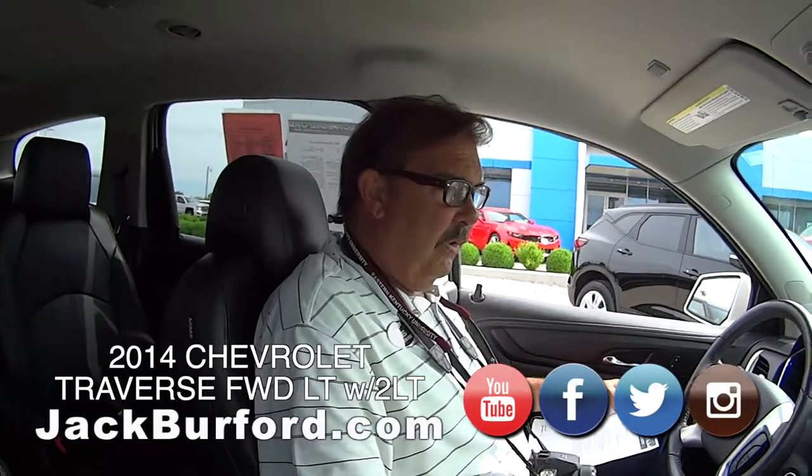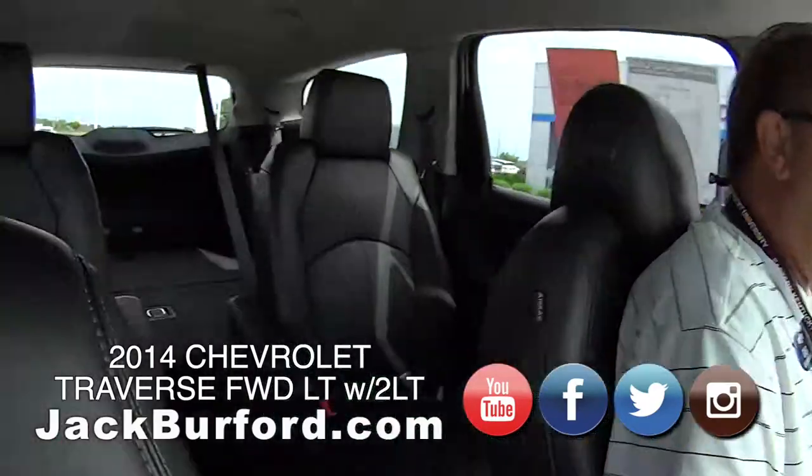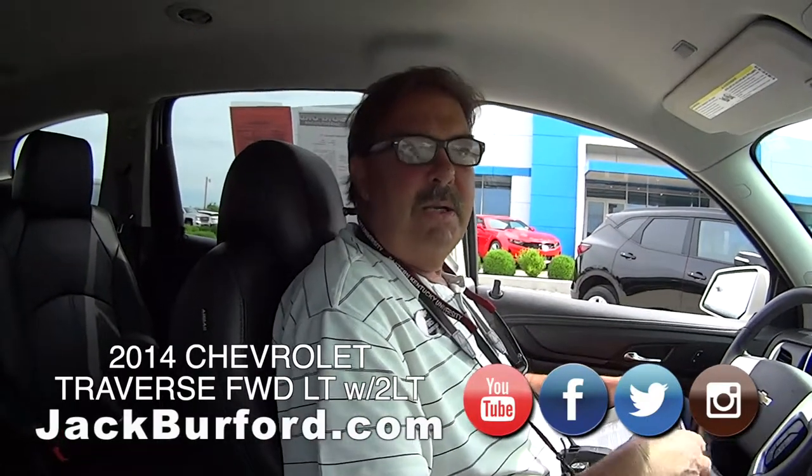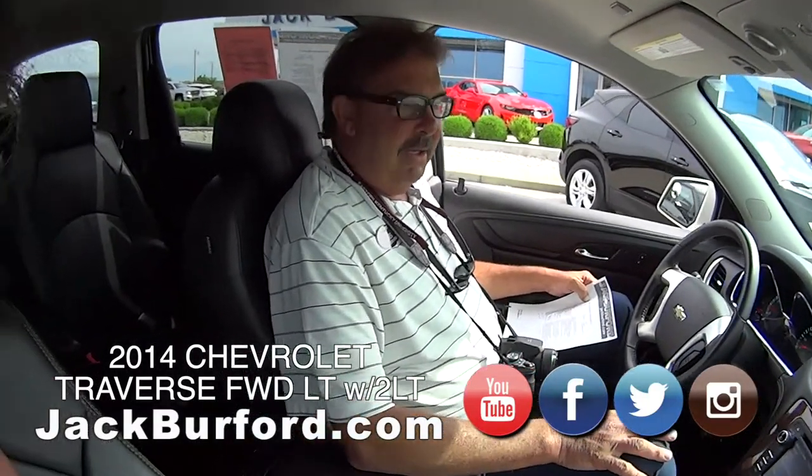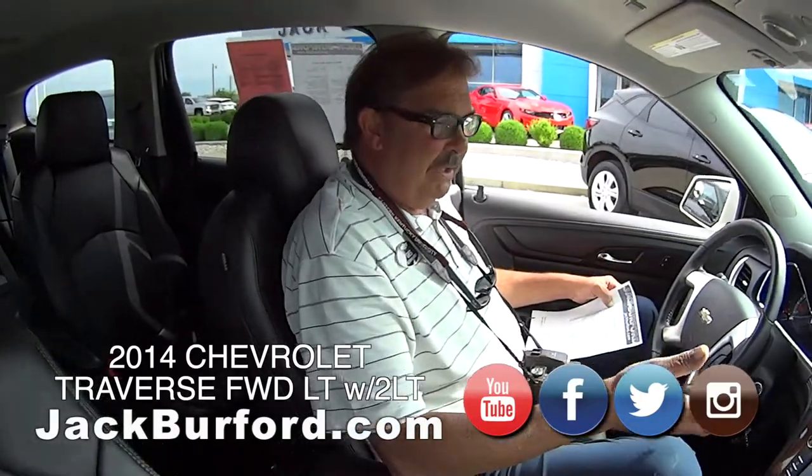That we recently traded for. We sold this vehicle about nine months ago. It originally had been a rental car in Texas, San Antonio — so lots of trips to the Alamo, the Riverwalk, and the Hemisphere Space Needle in San Antonio.